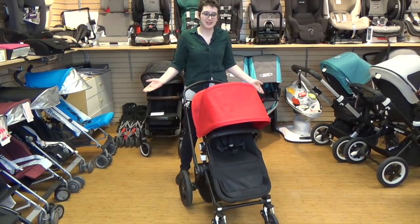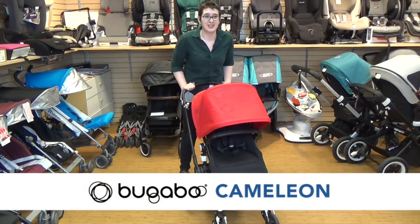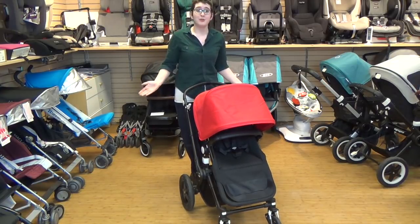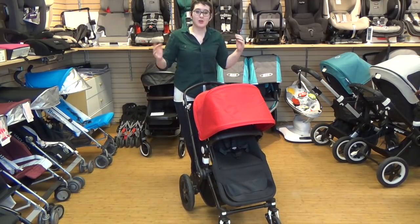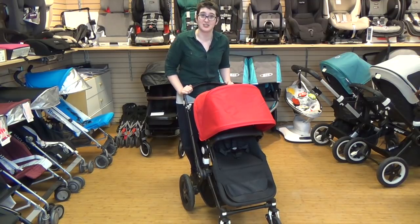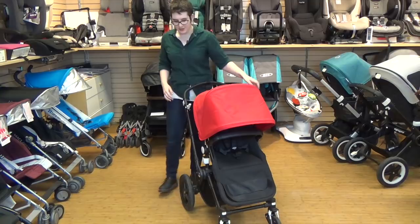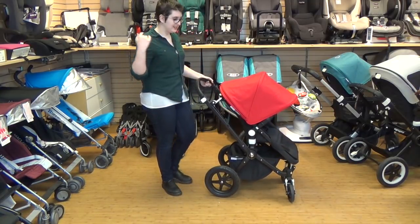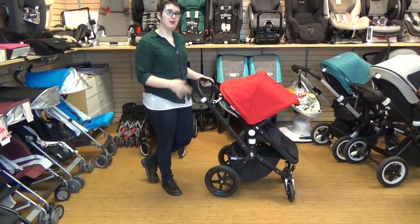Why are we starting with the Bugaboo Chameleon? Because the Bugaboo Chameleon is the classic. It came out as the Bugaboo Frog back in 2003. We still have people rolling their strollers around that they purchased eight, ten years ago. In terms of the differences, the basic shape hasn't changed, so this is sort of the iconic Bugaboo stroller.